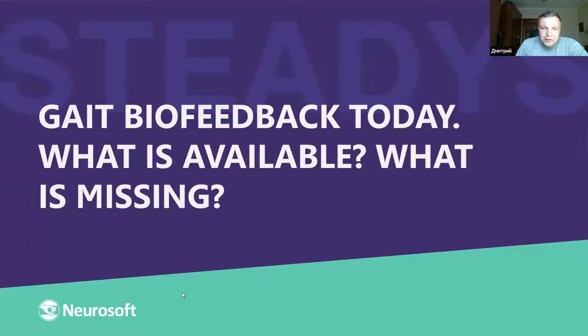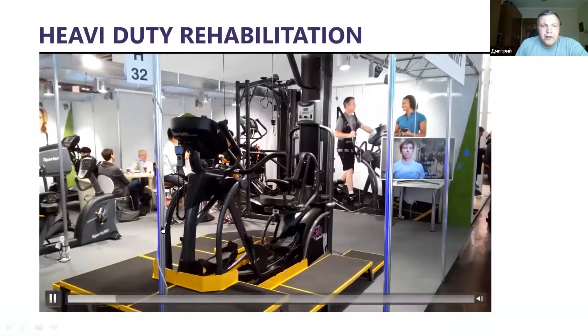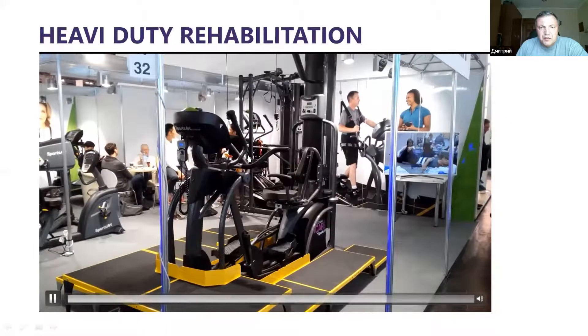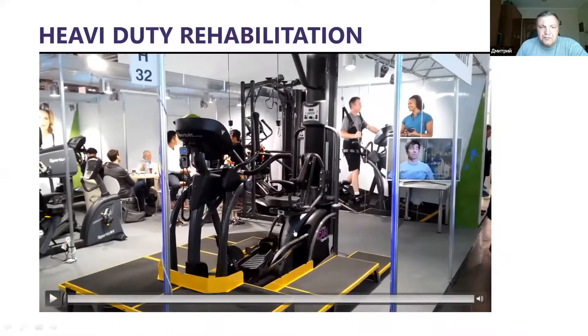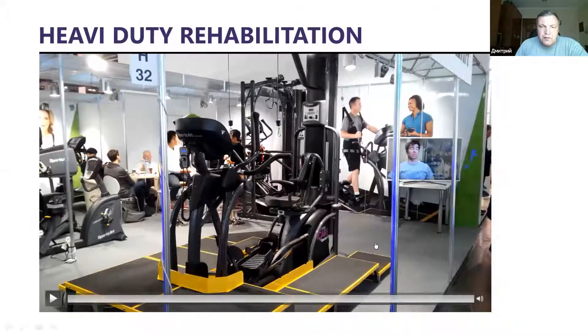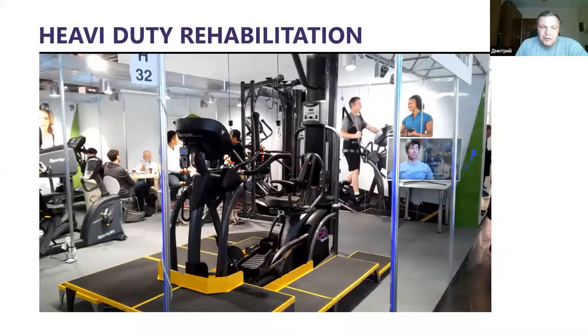Now things have changed. We can see here some heavy-duty rehabilitation systems for walking — specific robotic systems. These did not include any biofeedback, just an engine to move the legs through a walking cycle. They are heavy, expensive, and simply move the patient instead of the patient moving themselves.